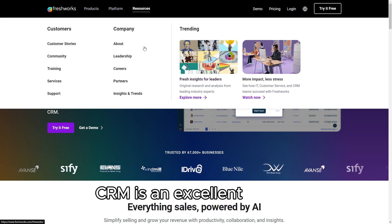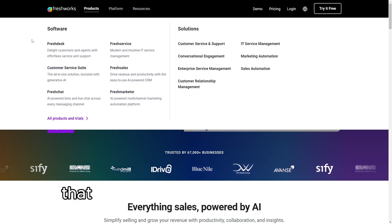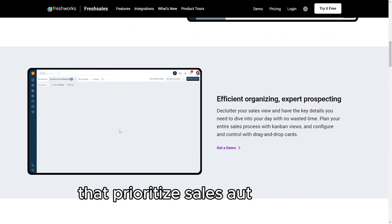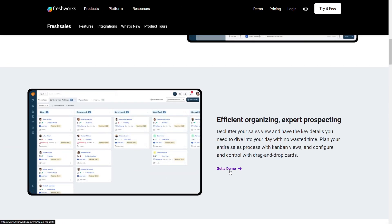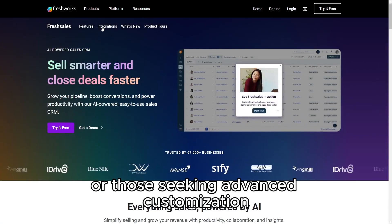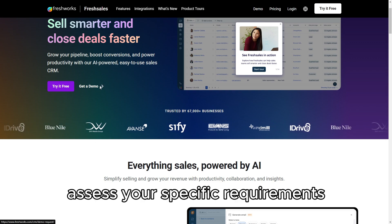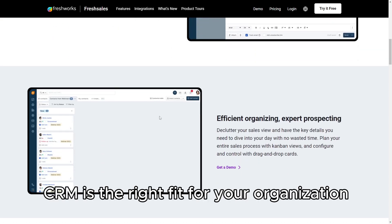In conclusion, FreshSales CRM is an excellent choice for businesses looking for an easy-to-use, AI-driven sales platform that can help streamline operations and boost productivity. It's ideal for small to medium-sized teams that prioritize sales automation and need a solution that integrates well with other tools. However, for businesses with more complex needs or those seeking advanced customization, it's important to consider whether FreshSales offers the depth required. Assess your specific requirements to determine if FreshSales CRM is the right fit for your organization.